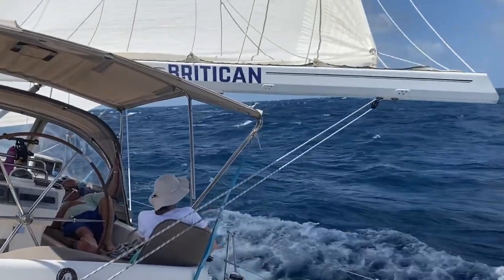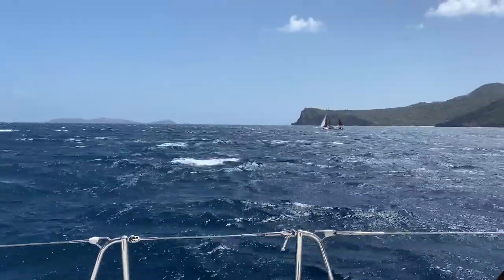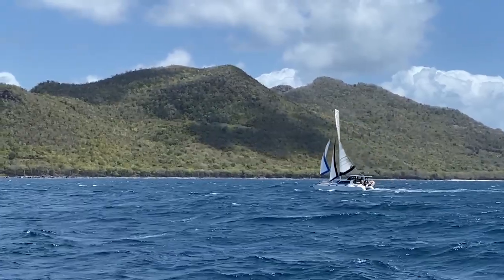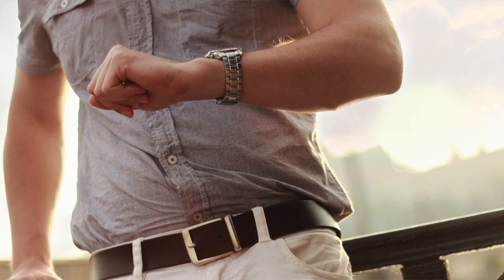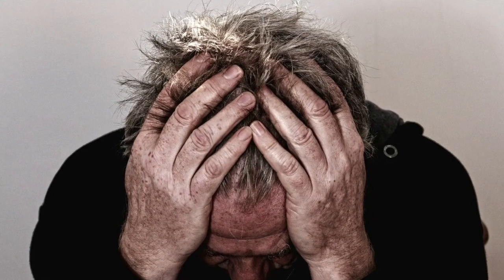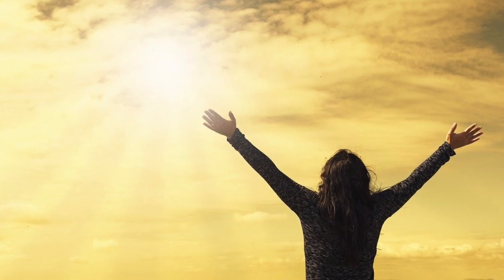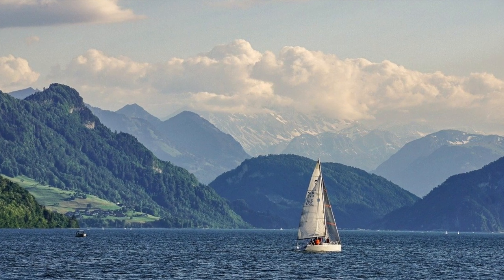Boat life is all about going with the flow and being adaptable and flexible. It's about throwing a bit of caution to the wind and allowing your spontaneous and carefree lifestyle to finally present itself. Back home in your land-based life, you had deadlines, appointments, due dates, structure, routines, rules, and restrictions. That's not what you want on a boat. You want freedom. You want the space to do what you want to do when you want to do it. And that is what a cruiser's life is about.